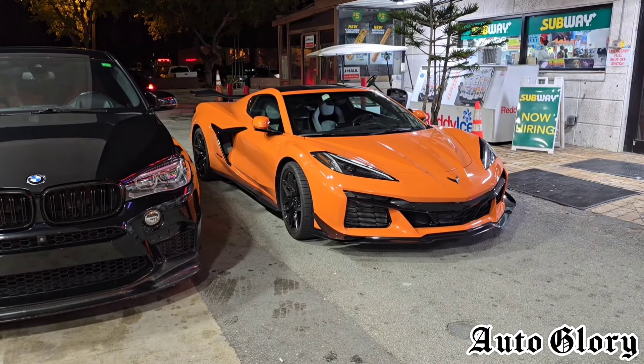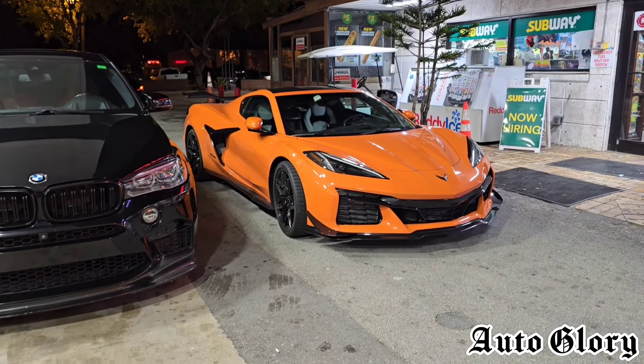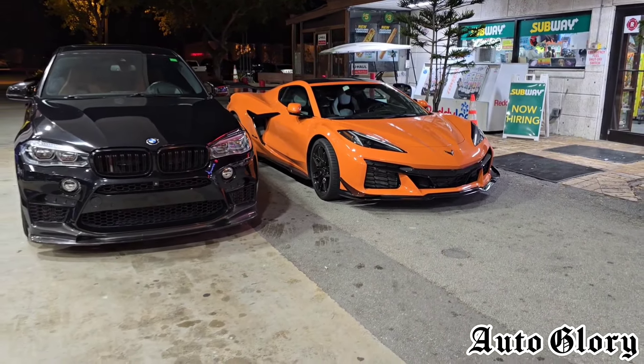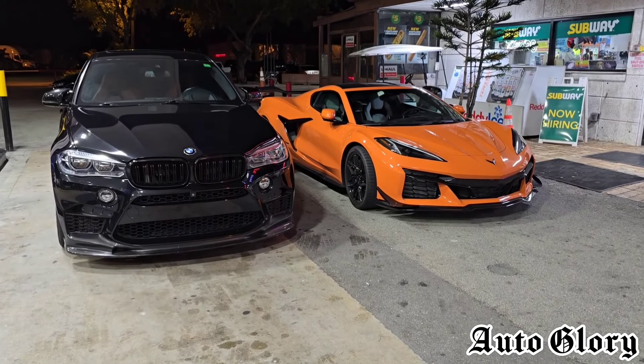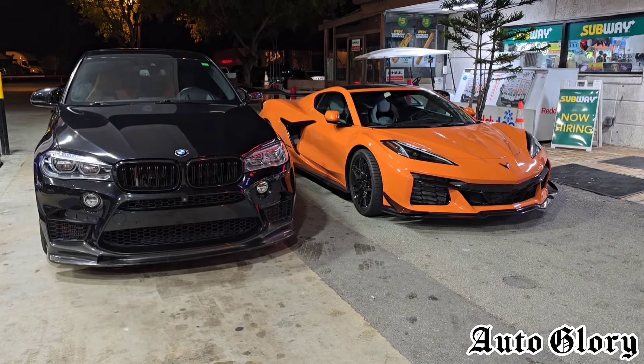So since the X6M is here and wants to race, we're going to give it a go. I hope it's a good one, but there's only one way to find out. Both cars will be taking one passenger. So let's see how it goes.